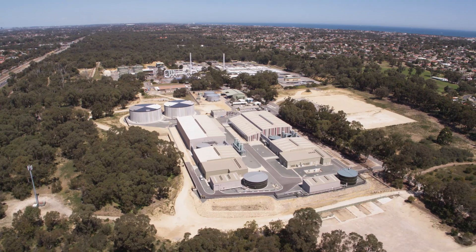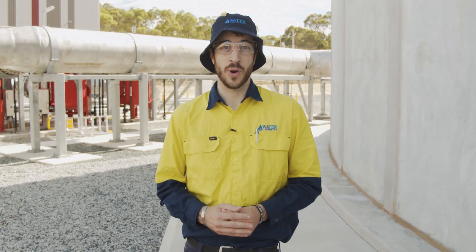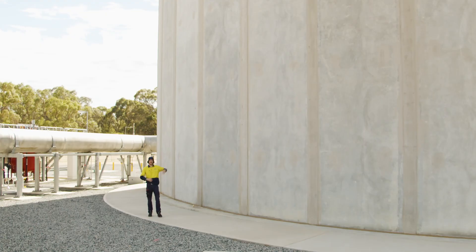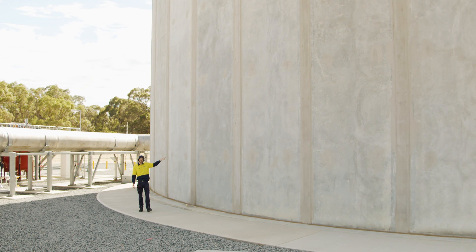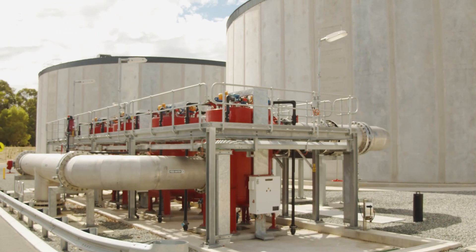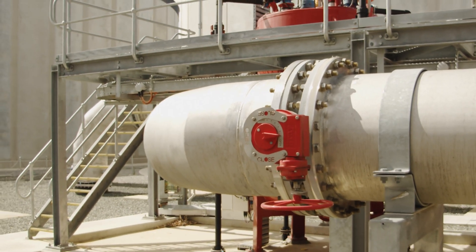Enter the Advanced Water Recycling Plant. So we've got a rough idea of the groundwater replenishment process, but how exactly does it work? This is a balance tank where millions of litres of treated wastewater arrives from our neighbours at the Water Resource Recovery Facility. We store the incoming treated wastewater in this tank to maintain a consistent flow through the plant.